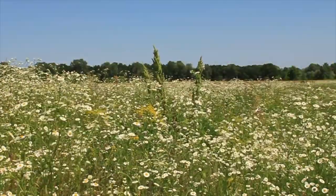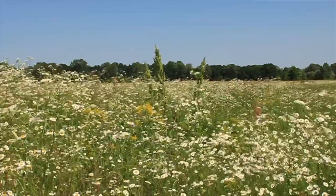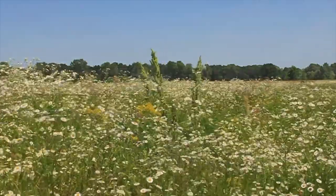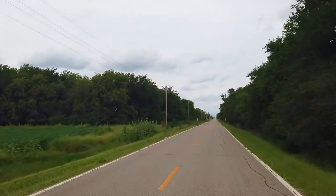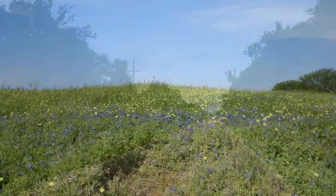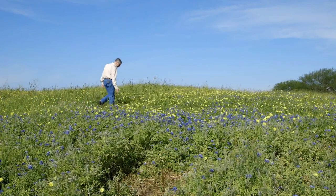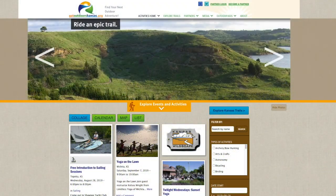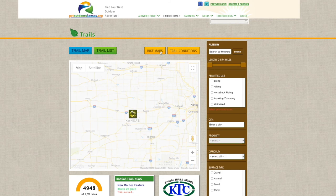The prairies may be as spectacular in the early fall as they are in the spring. With the rains we have had this year, the grasses are thick and lush, the wildflowers bountiful. Take a drive on any back road and the reward will be one photo op after another with the grandeur of the Kansas sky as a backdrop. GetOutdoorsKansas.org has trails all around Kansas if you are looking for a place to take the family or get some quality alone time with nature.